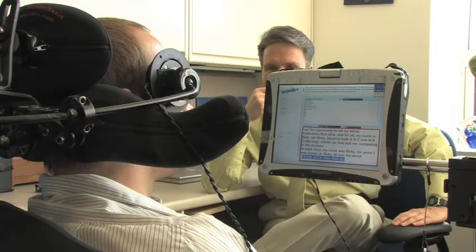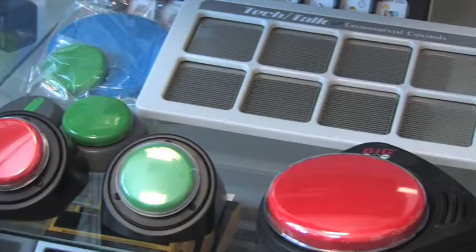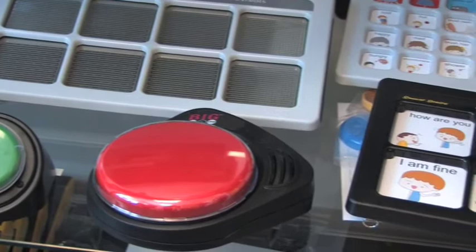The Augmentative Communication program focuses on meeting the needs of people who have complex communication needs, many of whom are unable to speak because of congenital issues, sometimes developmental disabilities, sometimes degenerative conditions. Our program focuses on providing both assessment and intervention to help people develop more effective ways of communicating using augmentative communication tools and strategies.